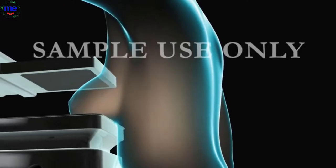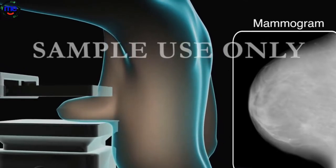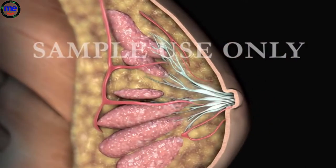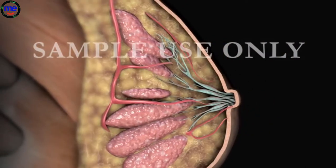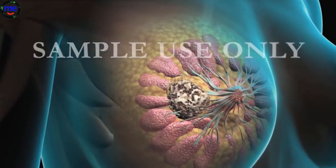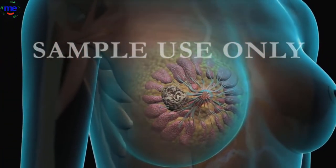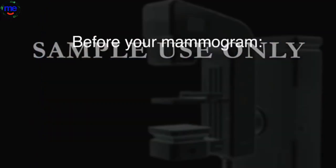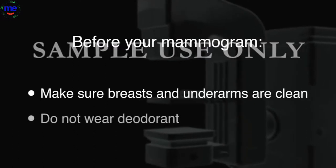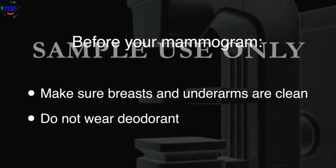A mammogram procedure uses low-dose x-rays to view and detect changes in breast tissue. A woman's breasts are composed of glandular tissue and ducts, fat, connective tissue, and blood vessels. If you detect a change in your breast tissue, such as a lump or mass, or if you are at least 40 years old, your doctor may schedule you for a mammogram. Before your mammogram, make sure that your breasts and underarms are clean and do not wear deodorant, since it may appear on mammogram x-rays as calcium spots.